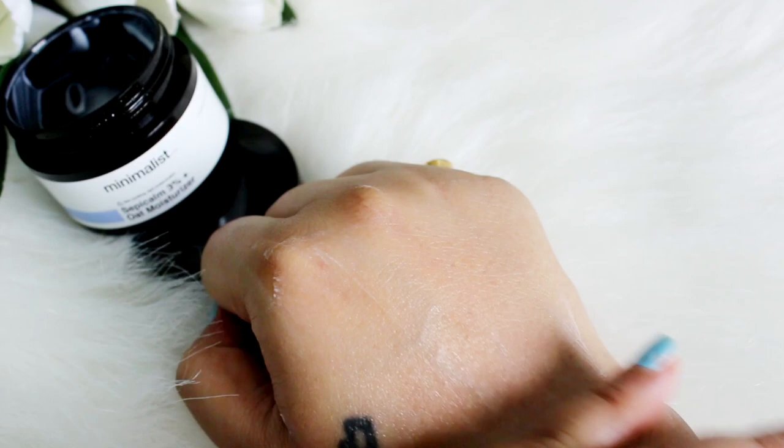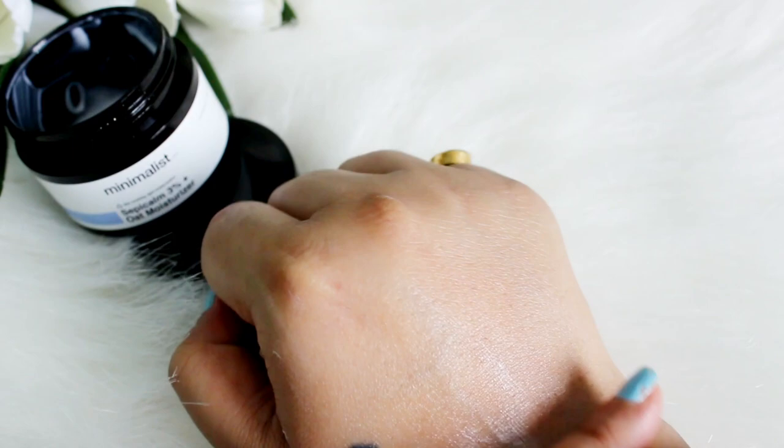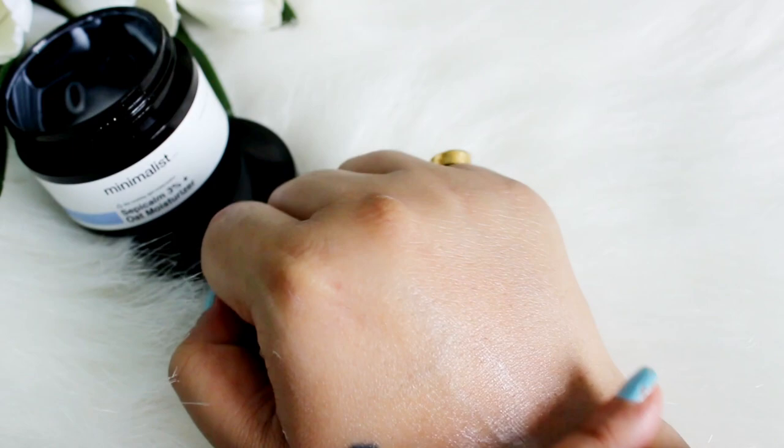I finished the Be Minimalist moisturizer, so overall I think if you are someone who leans more towards dry skin, this is going to be a perfect option for you.